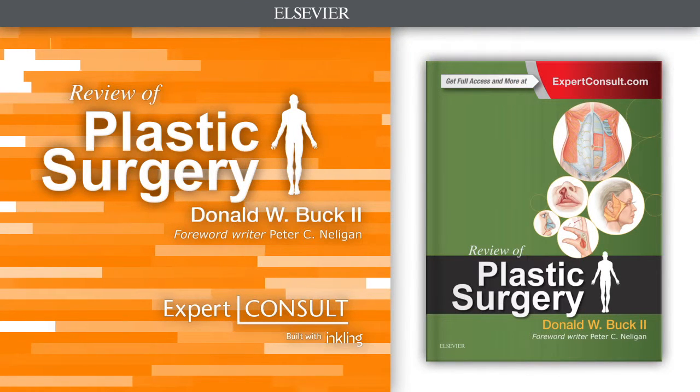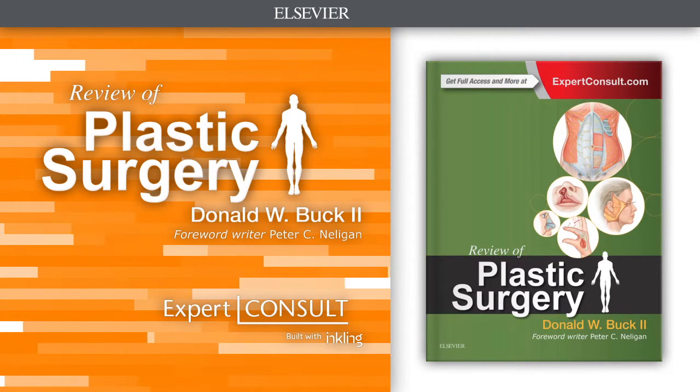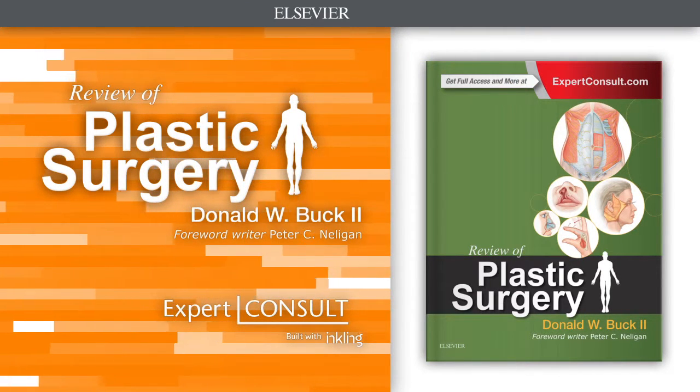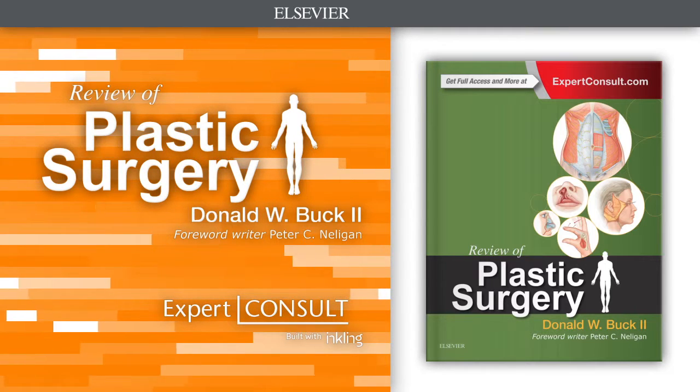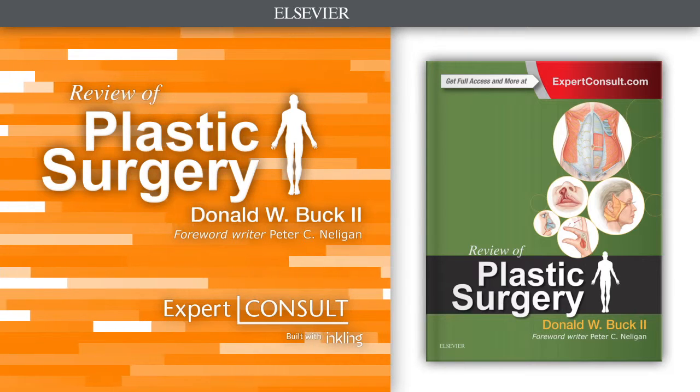Using a streamlined, highly illustrated format, it efficiently covers all of the material you need to know, from basic science to clinical knowledge in plastic surgery, including subspecialty topics.